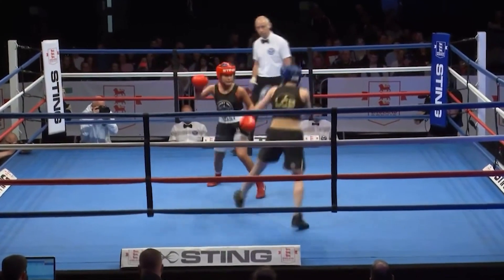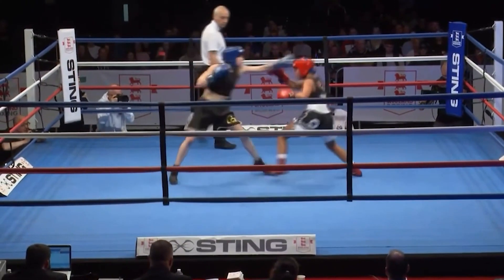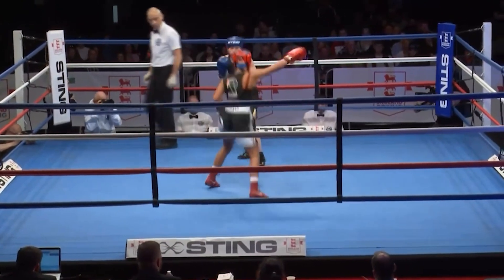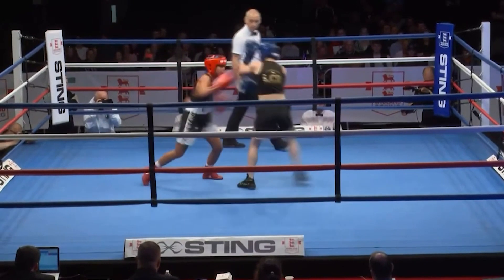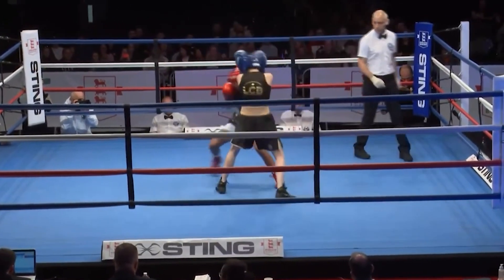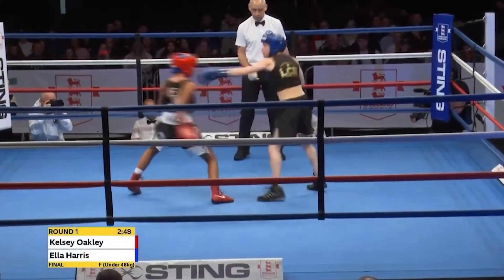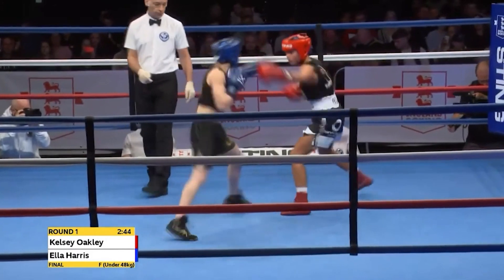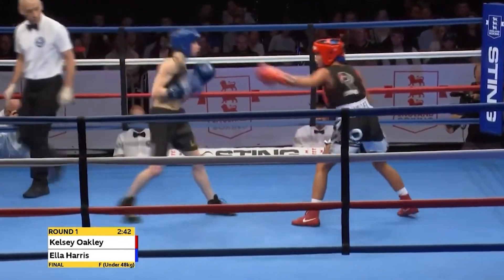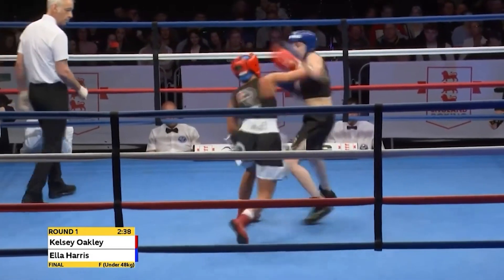We're underway. 48-kilogram finals action between boxers from Priory Park Boxing Club and London Community Boxing. The busy box-up, active with her hands, is the woman from Priory Park, Kelsey Oakley, just 18 years of age, comes from a kickboxing background, and she's been boxing for five years. There you see the loose-limbed style that she likes to bring to the ring.